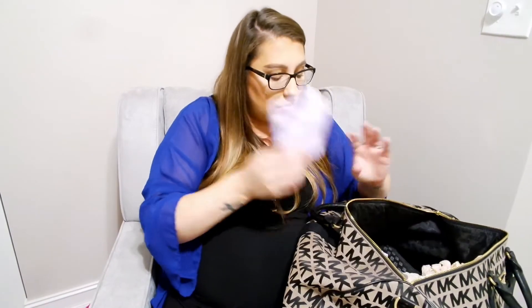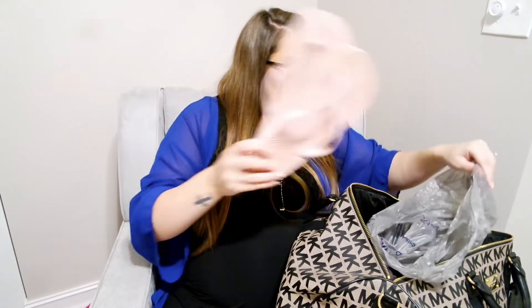I also bought my own pads — the Always Overnight ones that are super thick and super long — because I know they have the massive ones at the hospital, but if those are too uncomfortable I can use these. I packed about eight or ten of them and I'll put the rest of the pack in the car. And I have some flip-flops from Walmart for shower shoes, because I think it's so gross to be barefoot in a shower that's not your own, especially at a hospital.